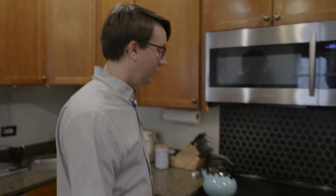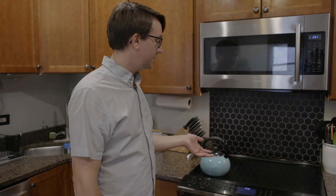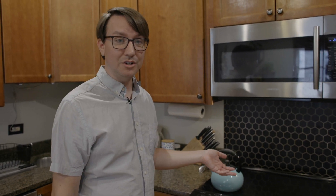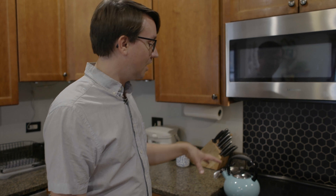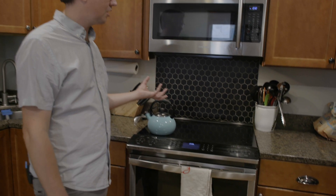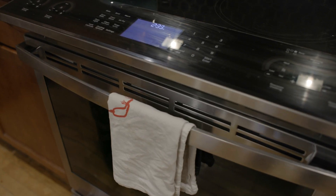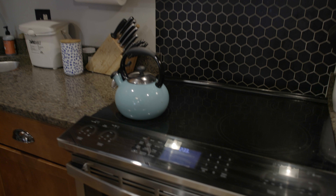Let me show you our first appliance — an all-electric induction stove. This is powered by electricity, but it uses magnets to cook your food. It doesn't heat up the air around the pans or pots; it actually heats up the pots themselves and is super efficient. It can boil a pot of water almost twice as fast as a gas stove.